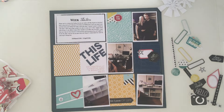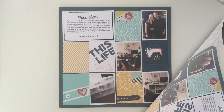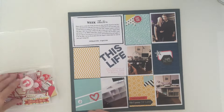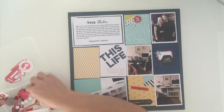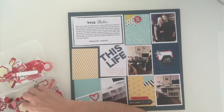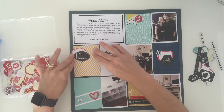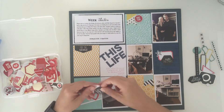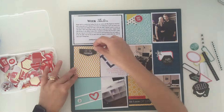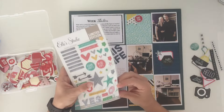Cards-wise, they are mainly Me and My Big Ideas cards — the top card and the two yellow cards I think are both from there. Then the 'This Life' and the 'Believe in Yourself' cards are from, I want to say, Pink Fresh Studio — yes, I think they are the Pink Fresh Studio Life Noted pack. The navy one on the right-hand side is from a boy collection, and I want to say We Are Memory Keepers on that one, but I'm not too sure.